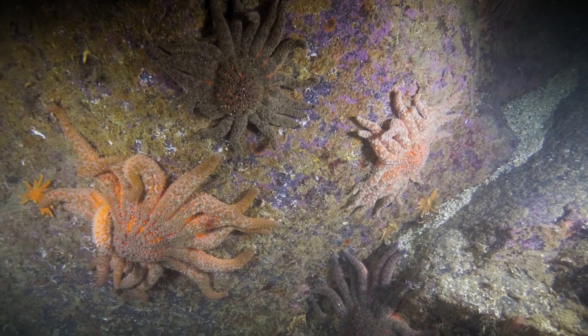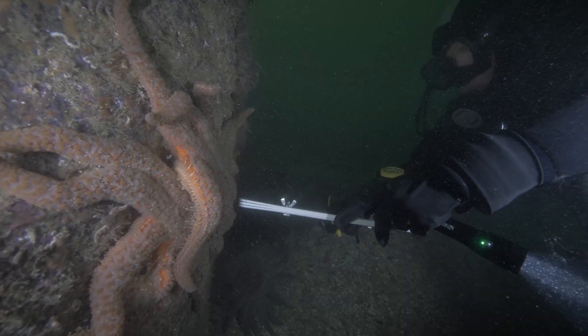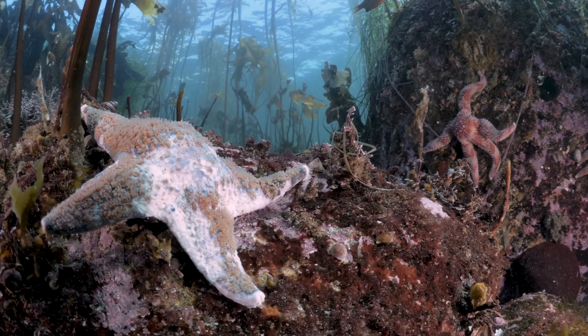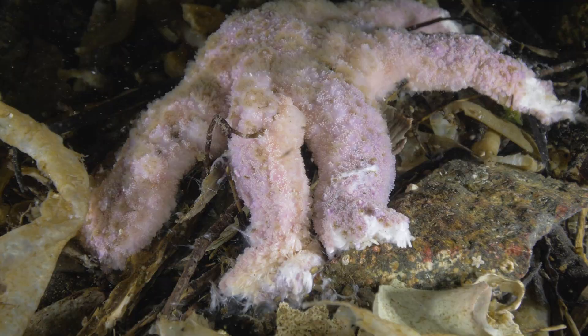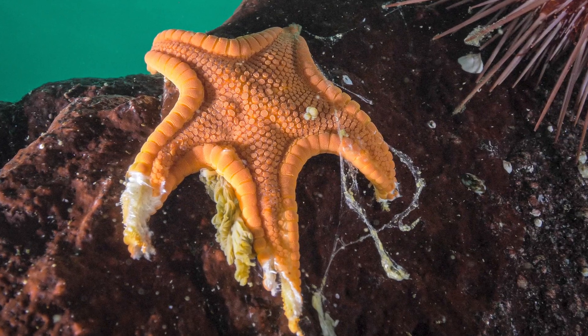Over a decade ago, a devastating epidemic began reshaping the marine ecosystem along the northeast Pacific coast. Sea star wasting disease quickly spread across over 20 species, resulting in the loss of billions of sea stars.